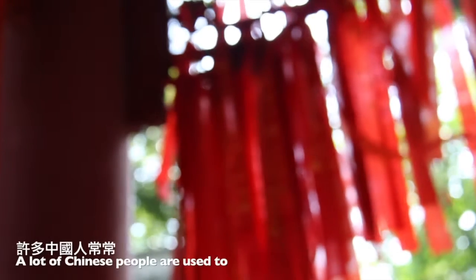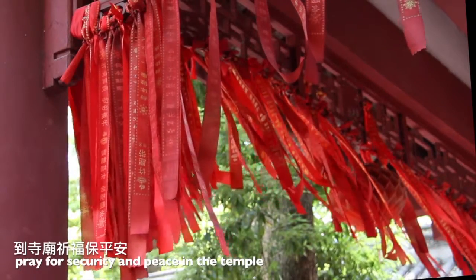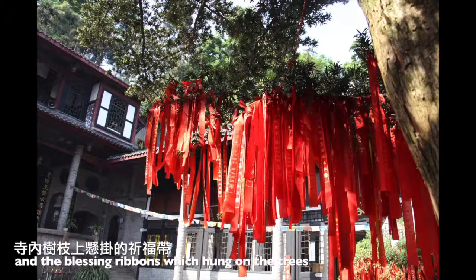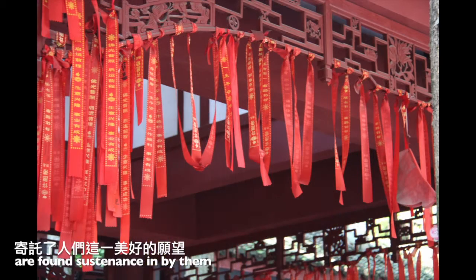A lot of Chinese people come to pray for security and peace in the temple. Red ribbons which are hung on the trees are also found meaningful by them.